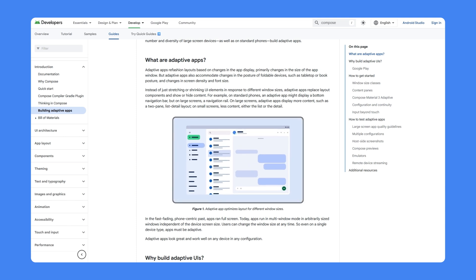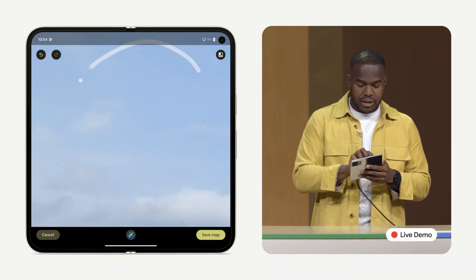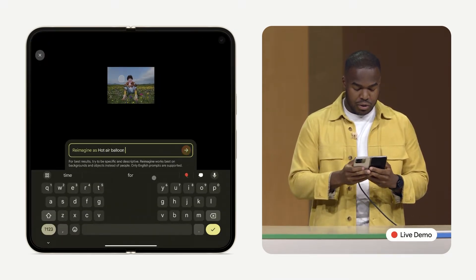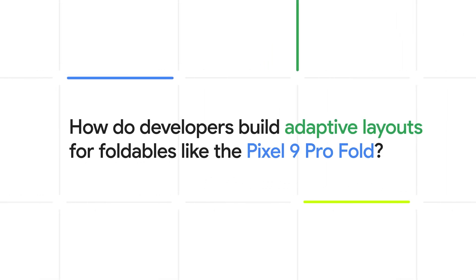Adaptive apps dynamically adjust their layouts by swapping components, showing or hiding content based on the available window size, compared to simply stretching the UI elements. This allows these apps to take full advantage of the screen size that they're on. Building adaptive layouts seems to be the core solution for scaling across all the different screen sizes we're seeing from the Pixel 9 Pro Fold. But how do developers do that in practice?